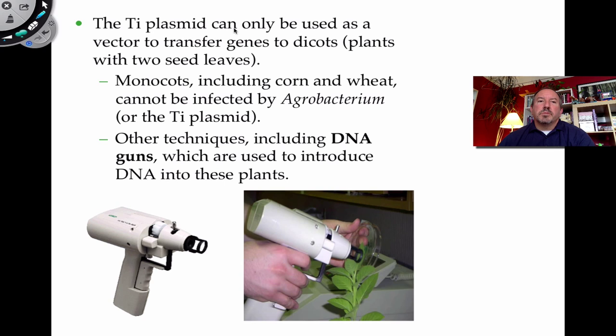The Ti plasmid is used as a vector to transfer genes into dicots, but monocots — important food crops for humans like corn and wheat — are an exception. These don't get infected using the Ti plasmid. Other techniques exist: we can use electricity in a process similar to electroporation used in bacteria, or a DNA gun — a device with small pellets coated with foreign DNA that are pressure-shot into the plant, with some DNA hopefully incorporating.